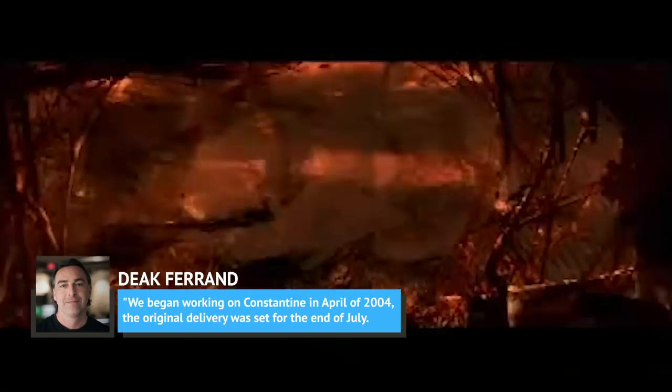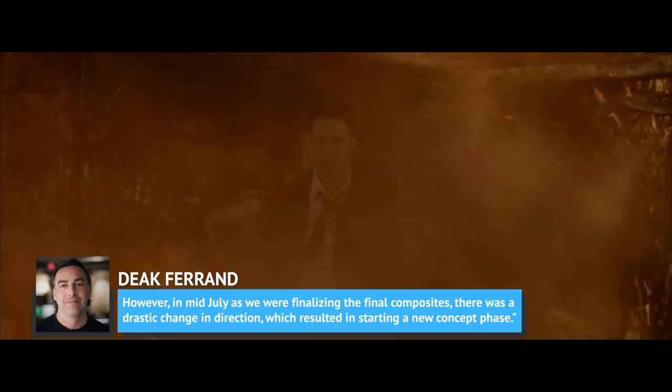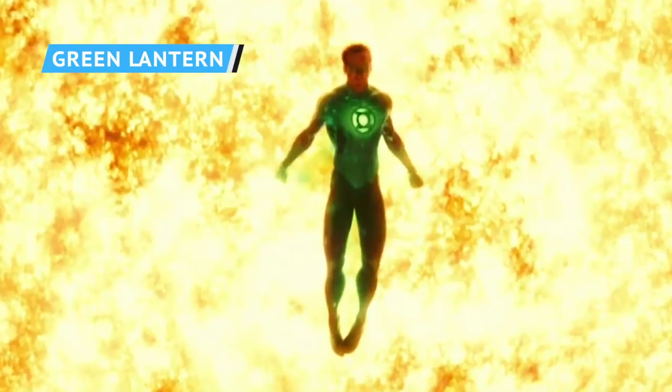He explained: "We began working on Constantine in April of 2004. The original delivery was set for the end of July. However, in mid-July, as we were finalizing the final composites, there was a drastic change in direction, which resulted in starting a new concept base."